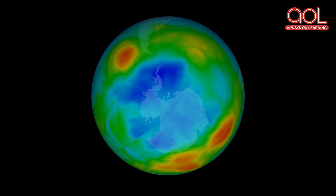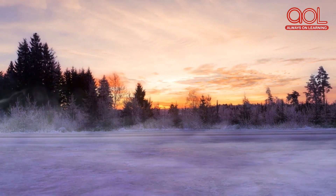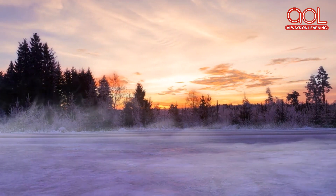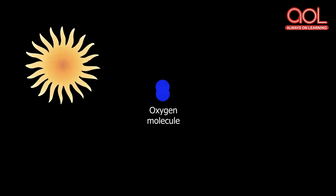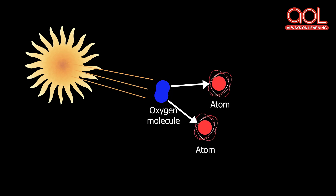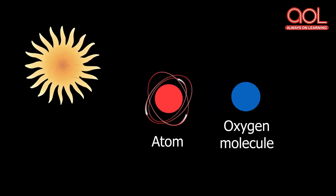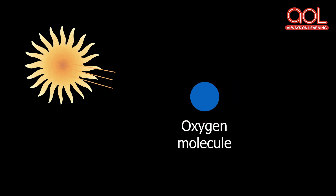So what is the ozone layer? We know that our atmosphere is full of gases like oxygen. When the sun's rays hit an oxygen molecule containing two atoms, it splits into two individual oxygen atoms. The single atom uses more energy from the sun to combine with an oxygen molecule and form ozone.